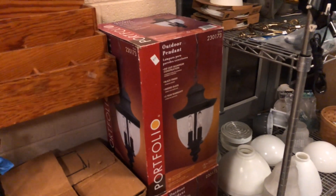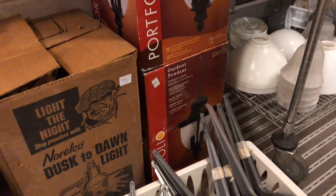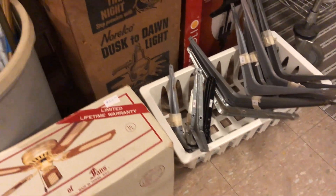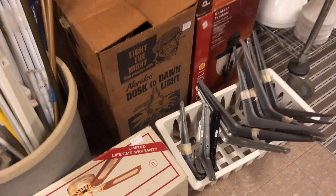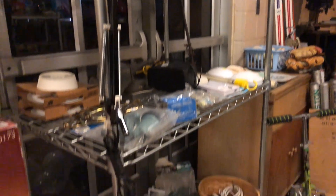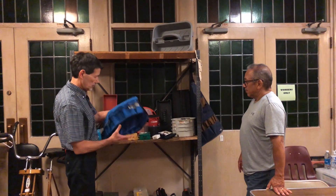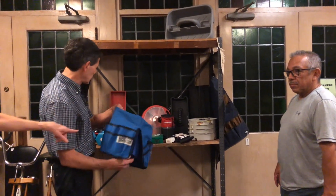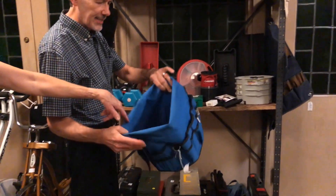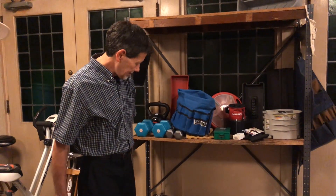One of those big huge dusk-to-dawn lights that'll light everything up. Braces. Here we've got lights, more lights, different kinds of lights. There are more tool bags over there, miscellaneous tool items over here, and some electrical stuff.